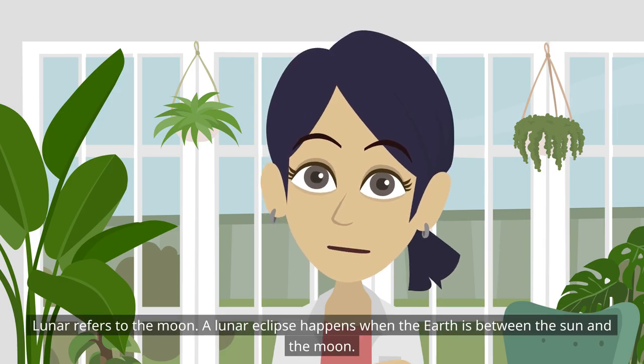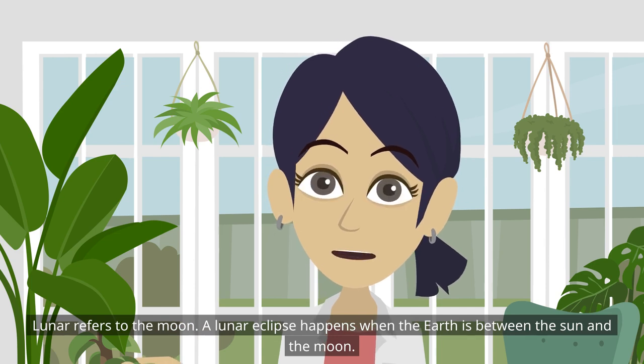Lunar refers to the moon. A lunar eclipse happens when the earth is between the sun and the moon.